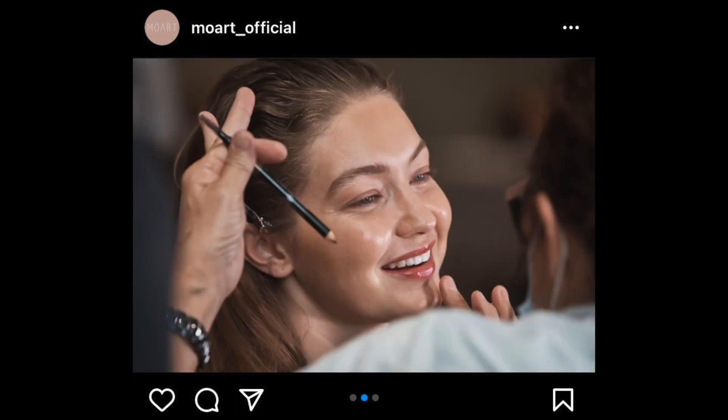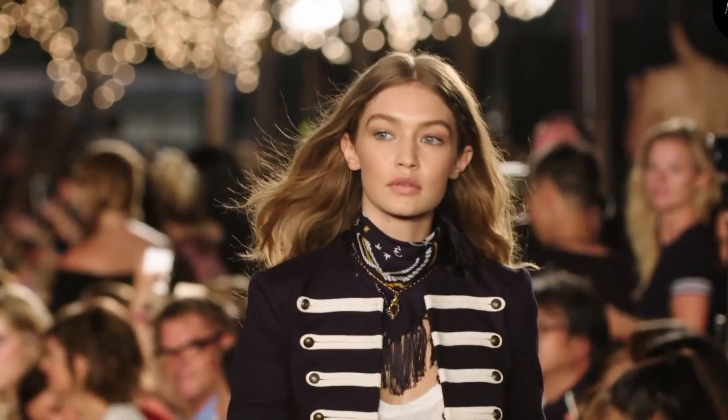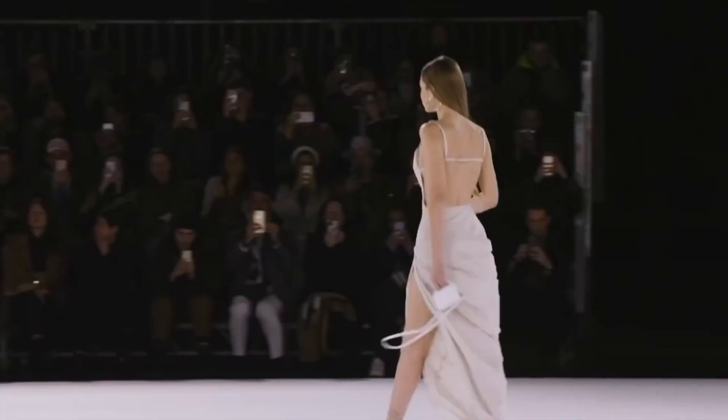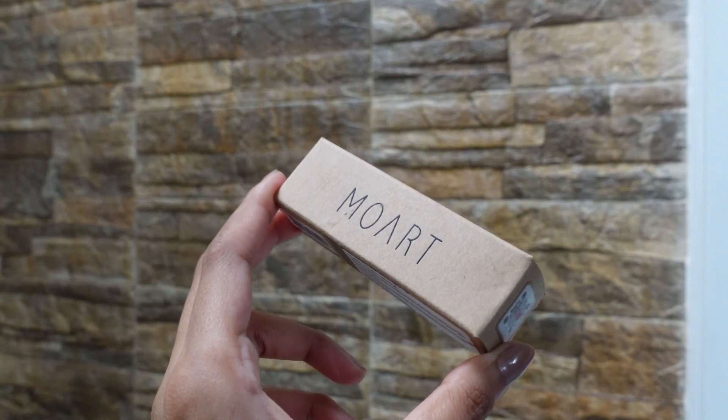This particular image of one of the most gorgeous women I have ever seen — supermodel Gigi Hadid — wearing a Moat lipstick for a Brandon Maxwell show at New York Fashion Week is what immediately grabbed my attention regarding this product.